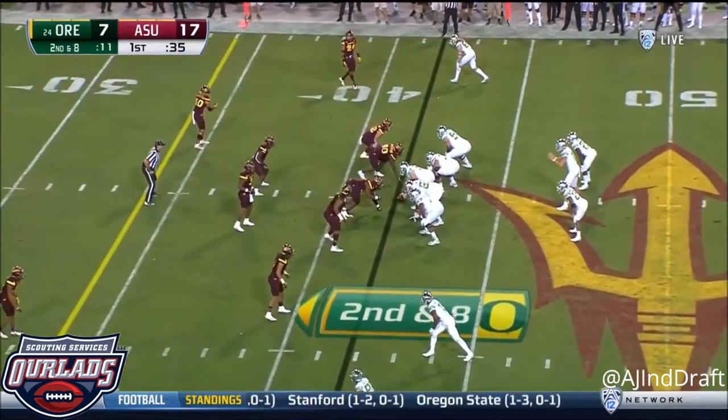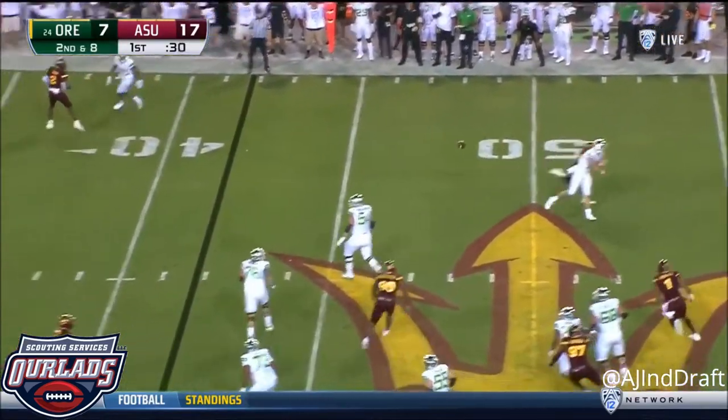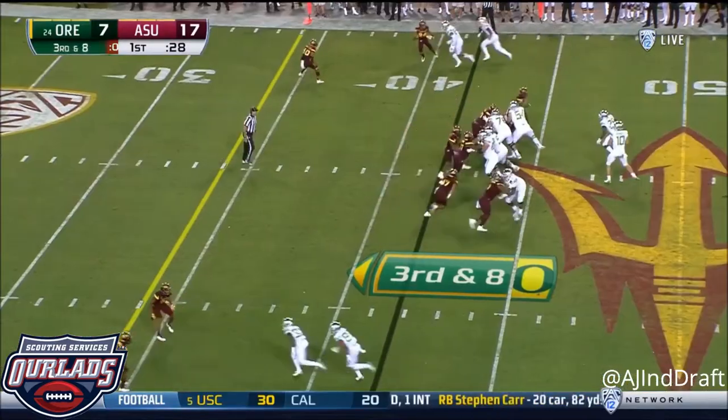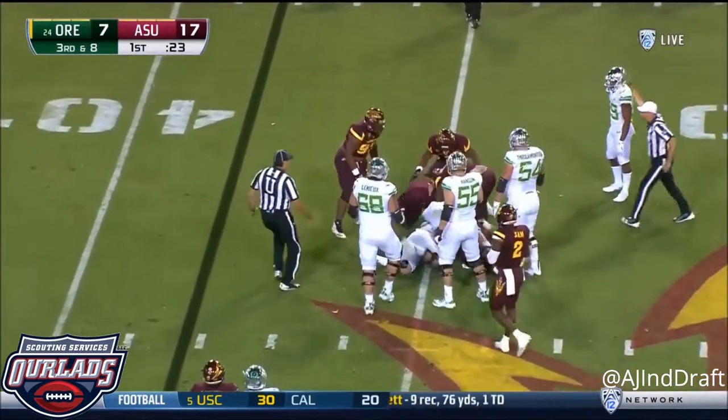Chris James and Benoit in the game together. Herbert keeps on the rollout, now throws back to the left. And it's incomplete. Pressure coming. Herbert — hit. Jamarcus Rhodes the sack for Arizona State.